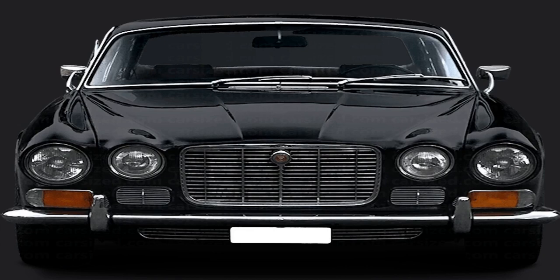Jaguar XJ Series 1 Buyer's Guide. The Jaguar XJ Series 1 set the ball rolling for the brand's long-lived, multi-talented mid-sized luxury saloon.